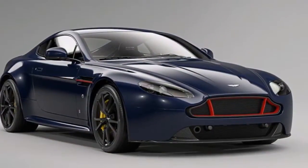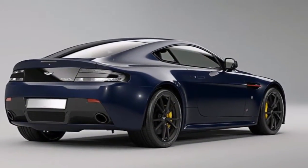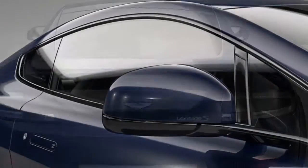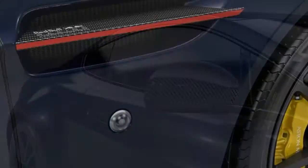Not less exciting this time around. The Vantage S in both V8 and V12 flavors has been customized by Gaydon's Cube by Aston Martin bespoke division, with some of the cosmetic tweaks taking inspiration from the Red Bull Racing team to cater to the most devoted Formula One enthusiast.